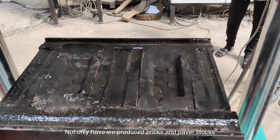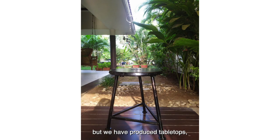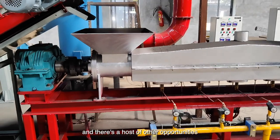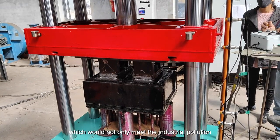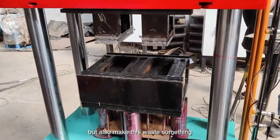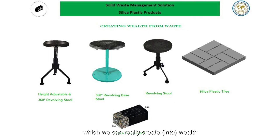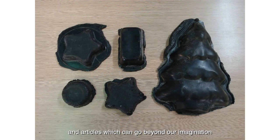Not only have we produced bricks and paver blocks, but we have also produced table tops, benches, pen stands, and there is a host of other opportunities which would not only address industrial pollution but also make this waste something we can truly create wealth from — articles which can go beyond our imagination.